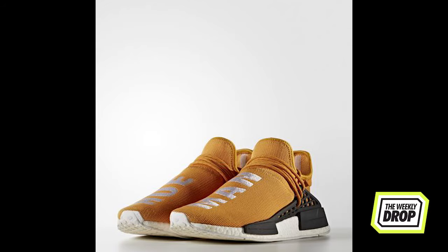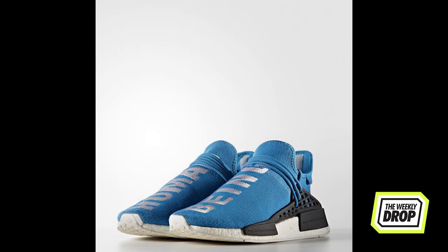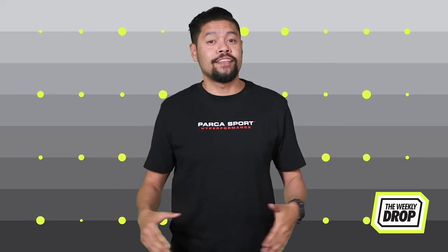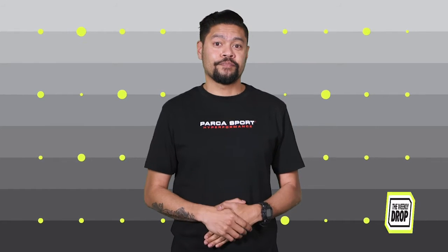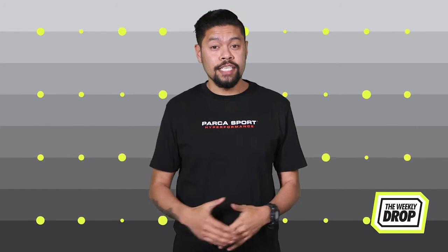If you're watching this, it's too late as these released today and legends have already been lining up since Tuesday. Trying to get these things would be like rocking up to a barbecue late — you just got to cop what's left over. You can still try your hand though. Just take your cash or card to Up There Melbourne, Highs and Lows Perth, and Adidas online and in store.